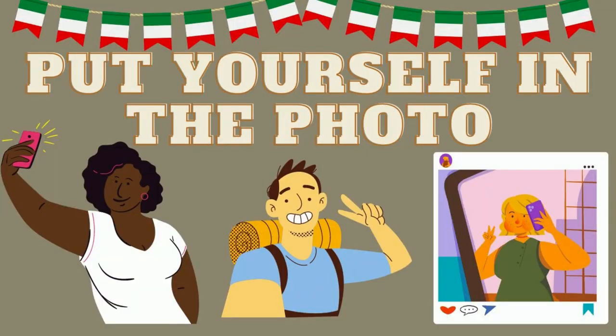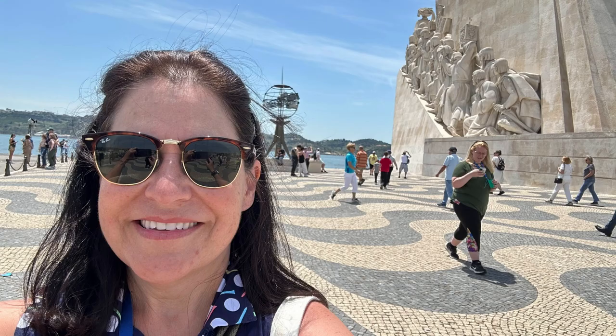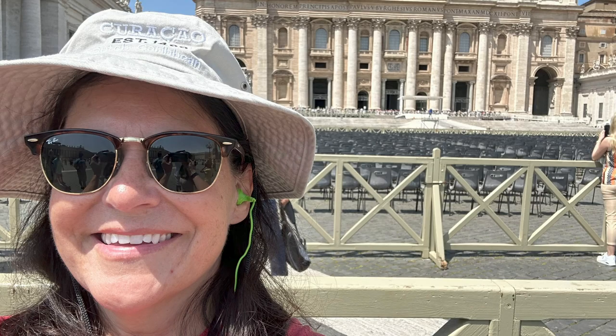This next tip is mostly for solo cruisers. When you're seeing incredible sites and taking hundreds of photos of the Colosseum, the Roman ruins, the David, and all these things — remember to occasionally put yourself in the photo. You don't want to go home with 800 pictures of Rome and not one single picture of yourself. You want to be able to look back on this special vacation for years to come and see yourself in front of those landmarks. So if you're traveling solo, grab somebody from your tour or someone walking by and ask if they could take your picture.